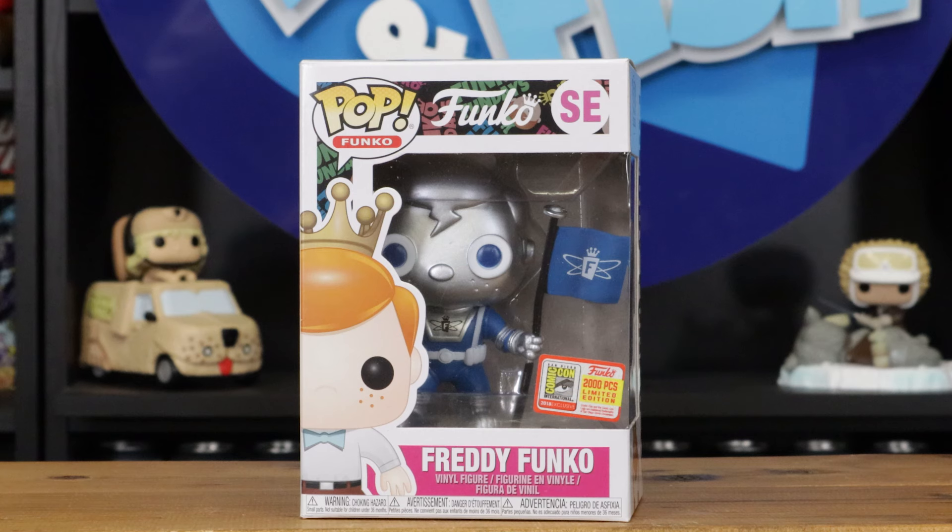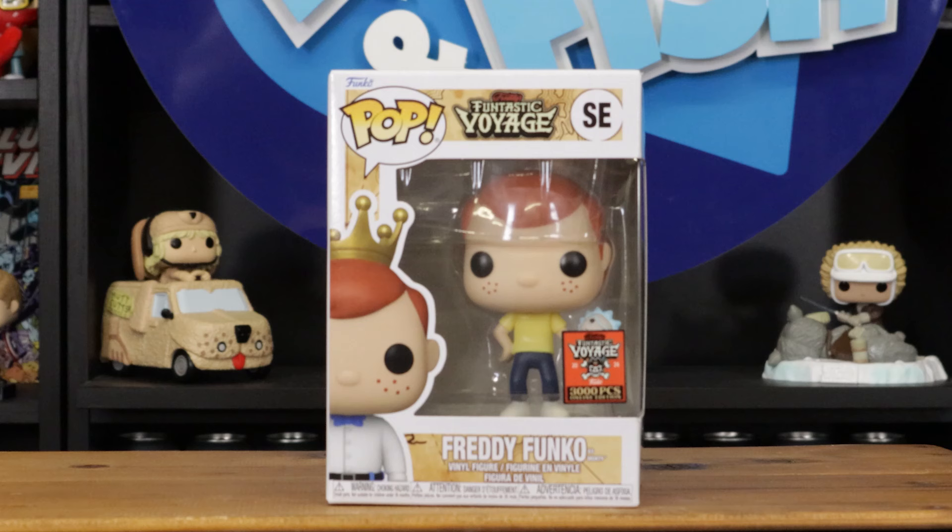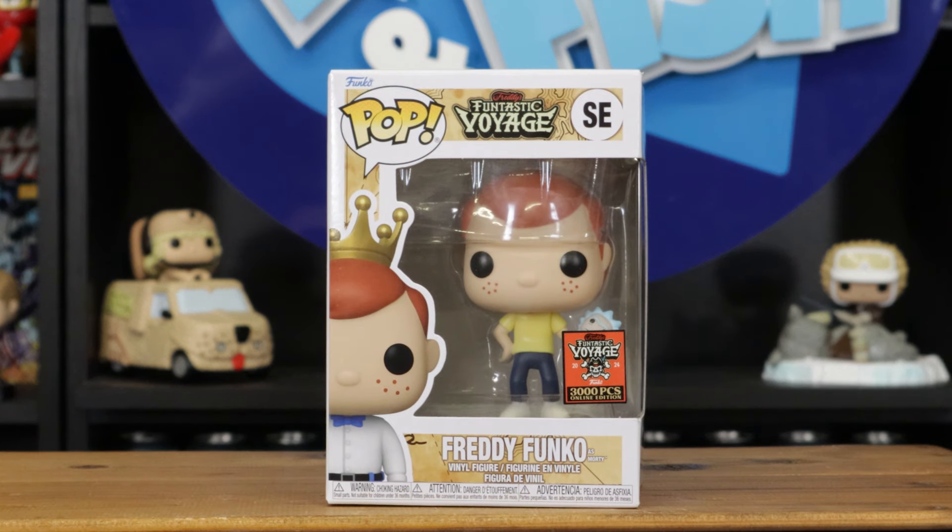This one is really cool — it's a 2,000-piece with a con sticker from 2018. And yeah, some of the good ones do have the different character on the outside box. This is Freddy Funko as a robot astronaut, from Fun Days 2018, with the con sticker — which is really cool.